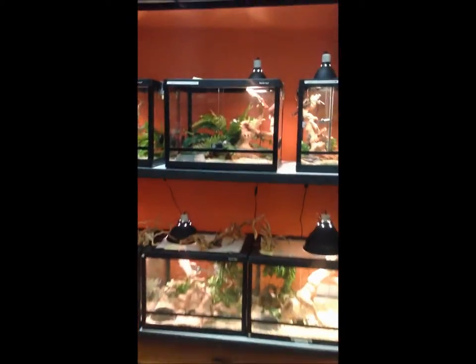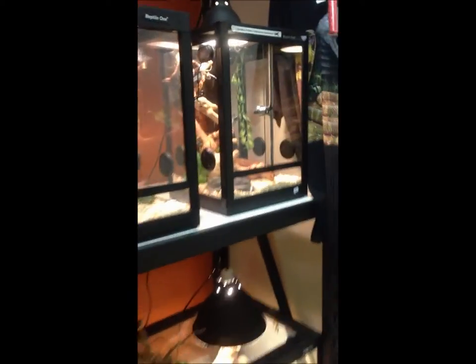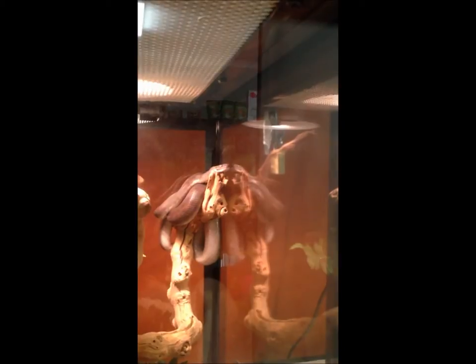Last but certainly not least we've got our snake room. In here we've got a really good variety of different localities of Antaresia — so your Stimpsons pythons, your spotted pythons and certainly your children's pythons as well.